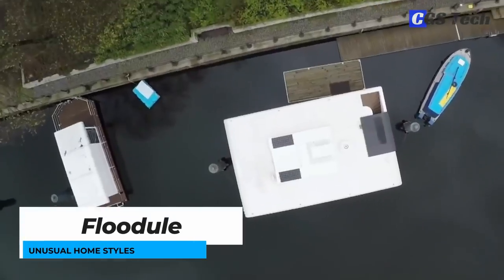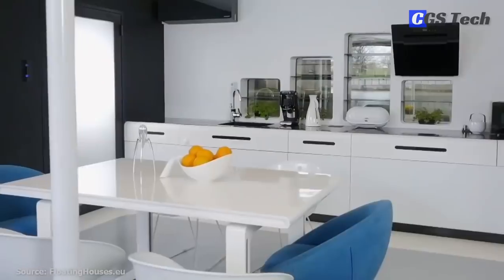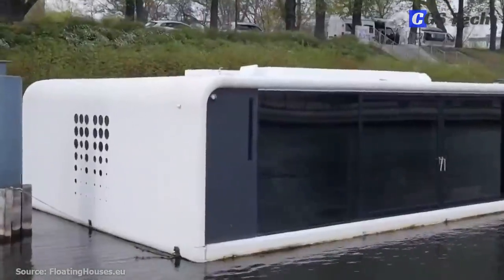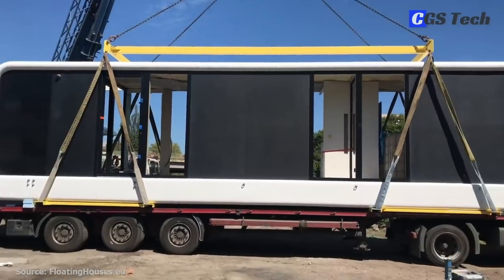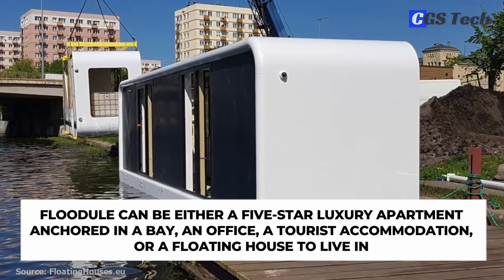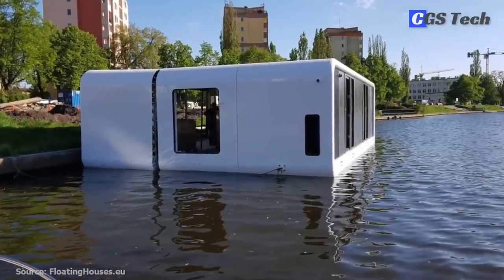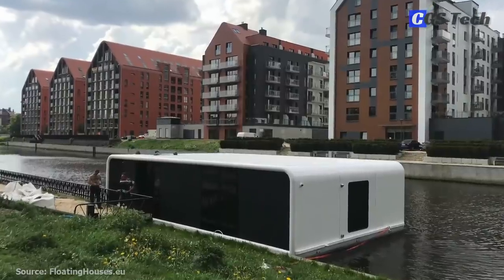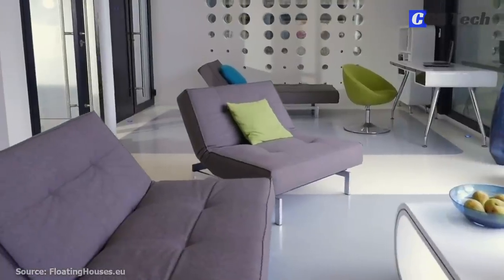Floodool is a floating house constructed out of fiberglass floating modules, which are light, durable, and characterized by a high level of thermal and acoustic insulation. Fiberglass composite material is fireproof, resistant to humidity and salt, and non-corrosive — technology widely used in the automotive, aviation, rail, and marine industries. Floodool can be a five-star luxury apartment anchored in a bay, an office, tourist accommodation, or a floating house to live in. Optional equipment includes air conditioning, floor heating, black and gray water treatment, LED illumination, and smart home systems. It's also possible to incorporate off-grid technologies like photovoltaic collectors, solar panels, power batteries, and water or wind turbines.